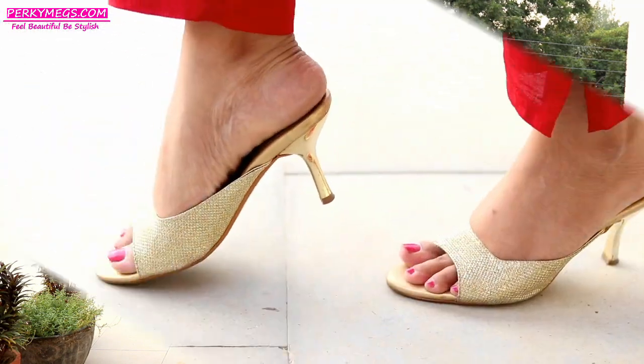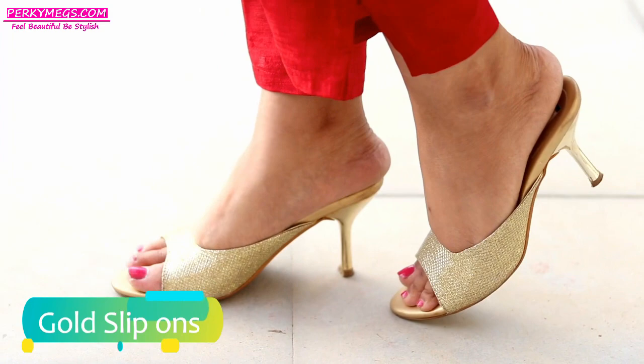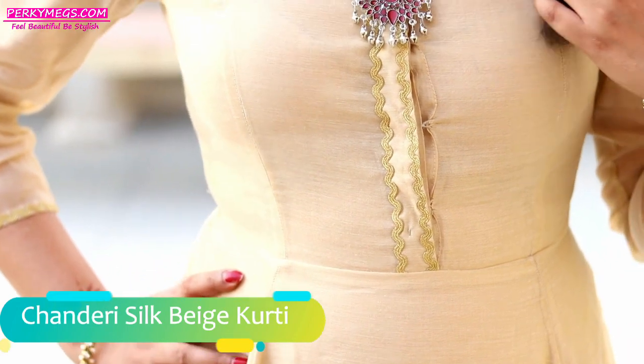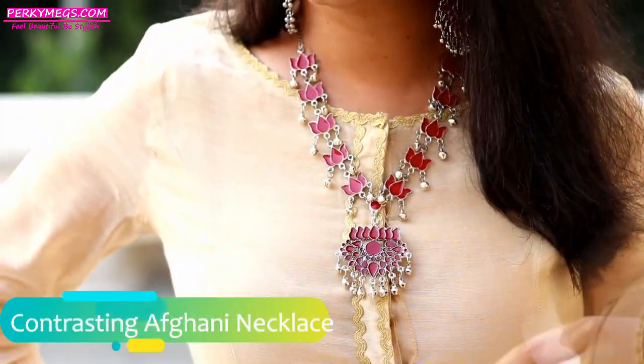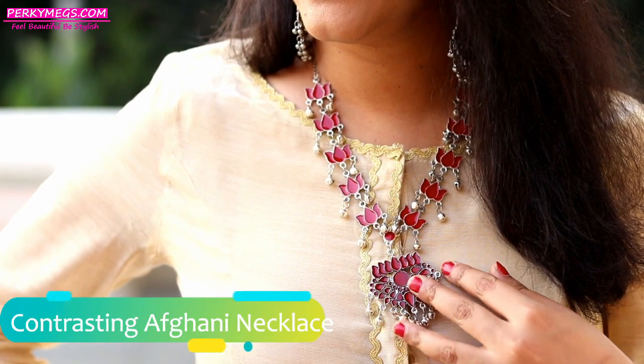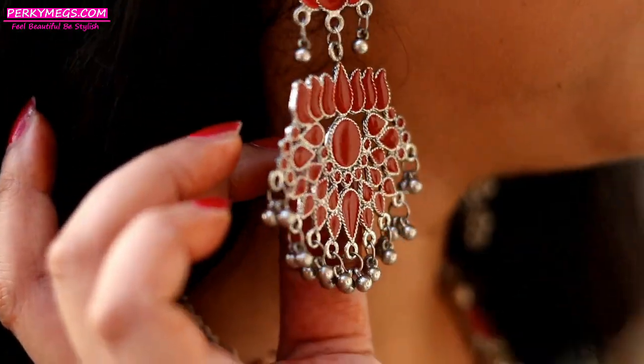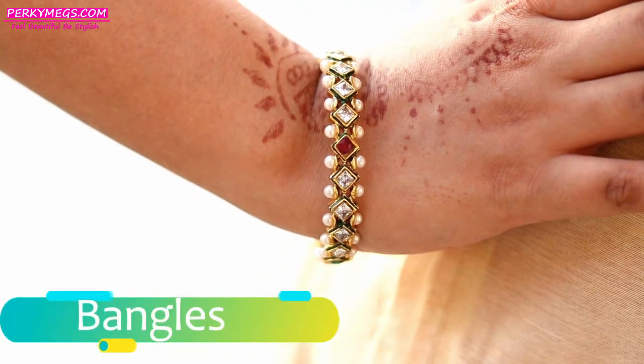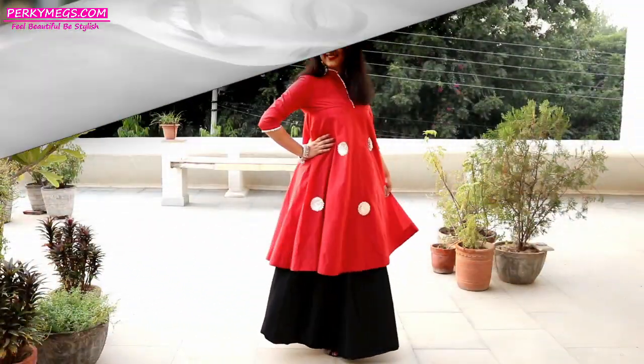Pair it with beautiful footwear like these gold slip-ons. I absolutely love this Sunderi silk beige gold kurti with gold borders, styled with a contrasting red Afghani necklace, matching lotus earrings, and some multi-beaded bangles to complete the look. Just style your silk beige gold kurtis this wedding and Diwali season.